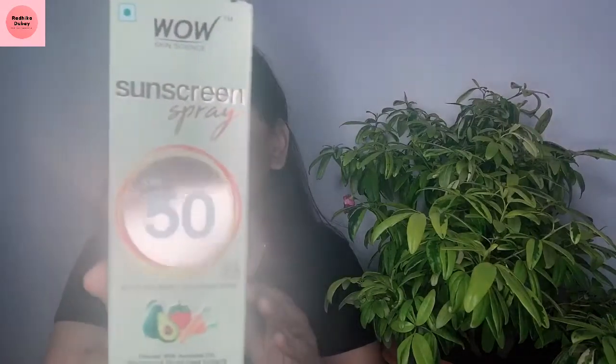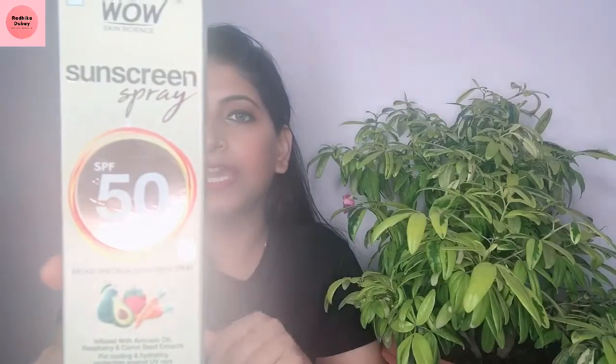WOW has recently launched SPF 50 sunscreen. There is no reason to skip sunscreen whether it is summer or winter, because UV rays damage our face every time. So we have to apply sunscreen whenever you want to go out of the house.